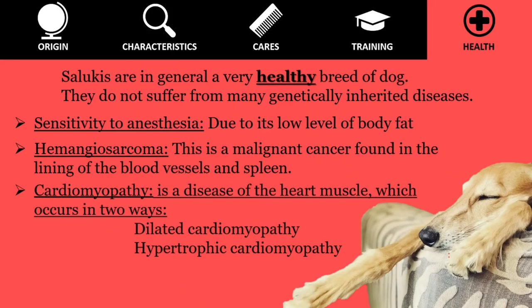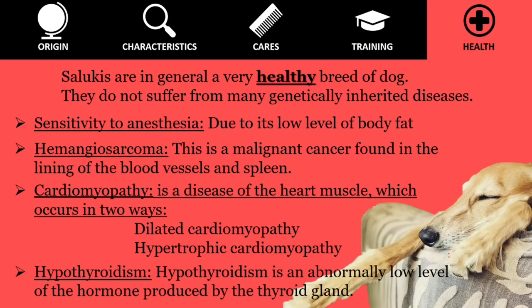Cardiomyopathy is a disease of the heart muscle which occurs in two ways. Dilated cardiomyopathy (DCM) consists of the progressive enlargement of the ventricles — the main pumping chambers of the heart. Hypertrophic cardiomyopathy, on the other hand, causes a drastic increase in the mass of the heart muscle. Hypothyroidism is an abnormally low level of the hormone produced by the thyroid gland; a sign of the disease can be infertility.